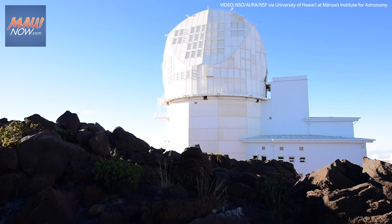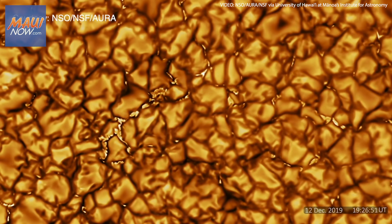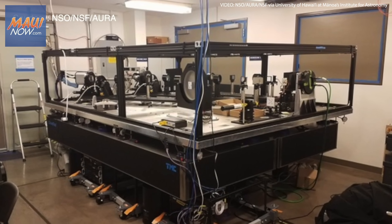What it does is see the development of sunspots and small magnetic features on the sun that we know ultimately are responsible for the storms that create the interaction with the Earth.